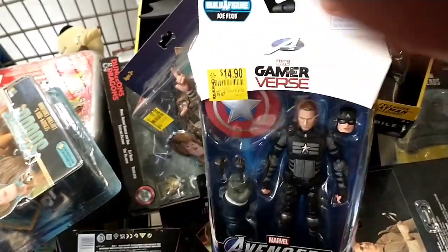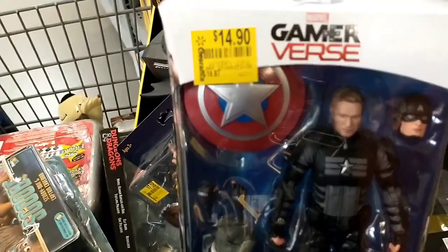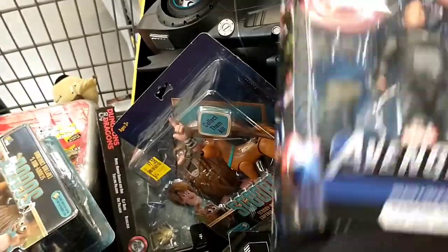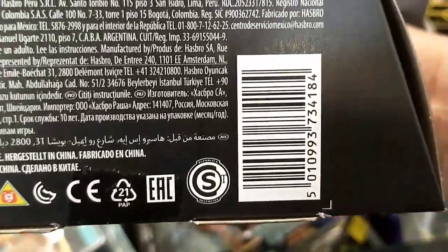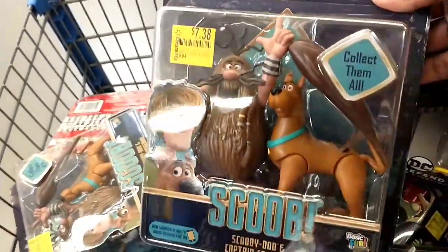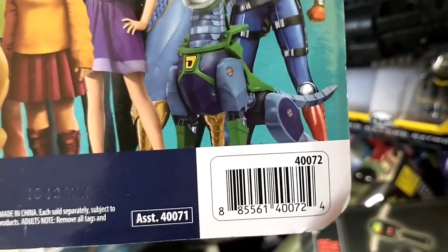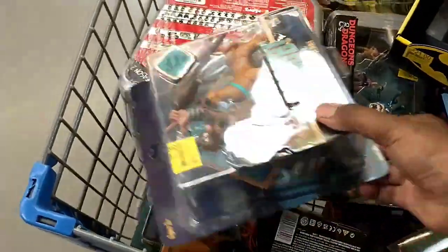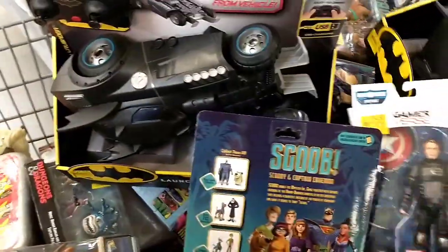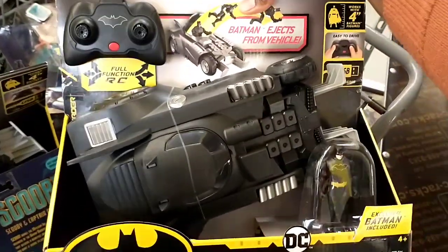Then there were a ton of action figures and toys. I don't know any of these characters but we have some Marvel here — this was $19.87 down to $14.90, and there is the barcode. Then we had a Scooby-Doo one down to $7.38. And then we had a Batman — I think this was a remote control car — $37.76 down to $21. That was a good find.